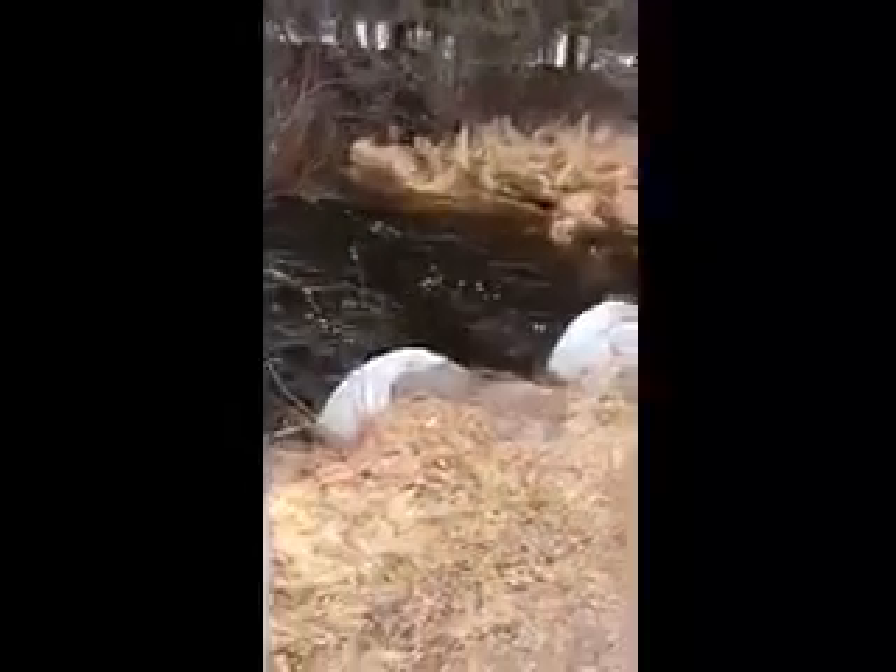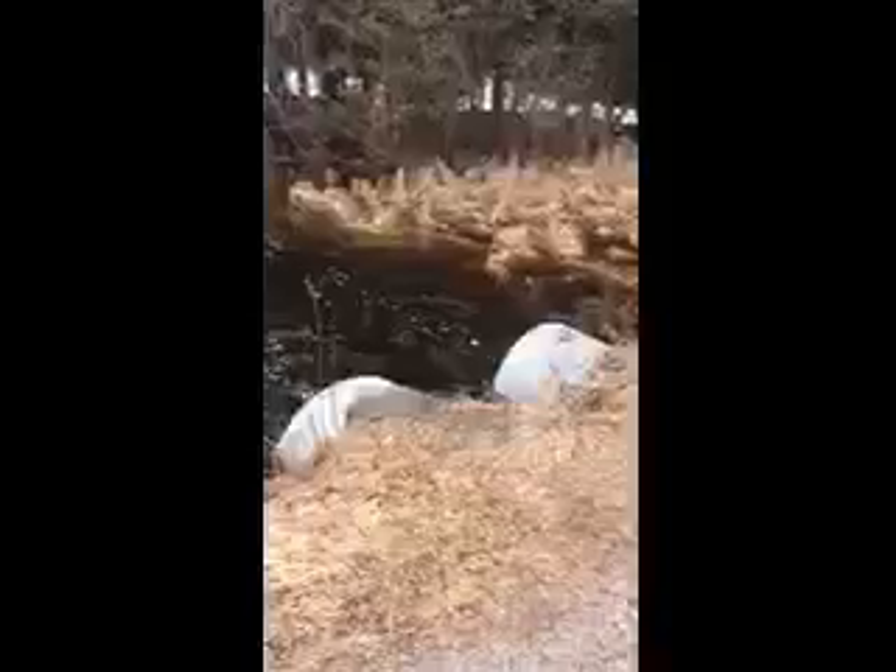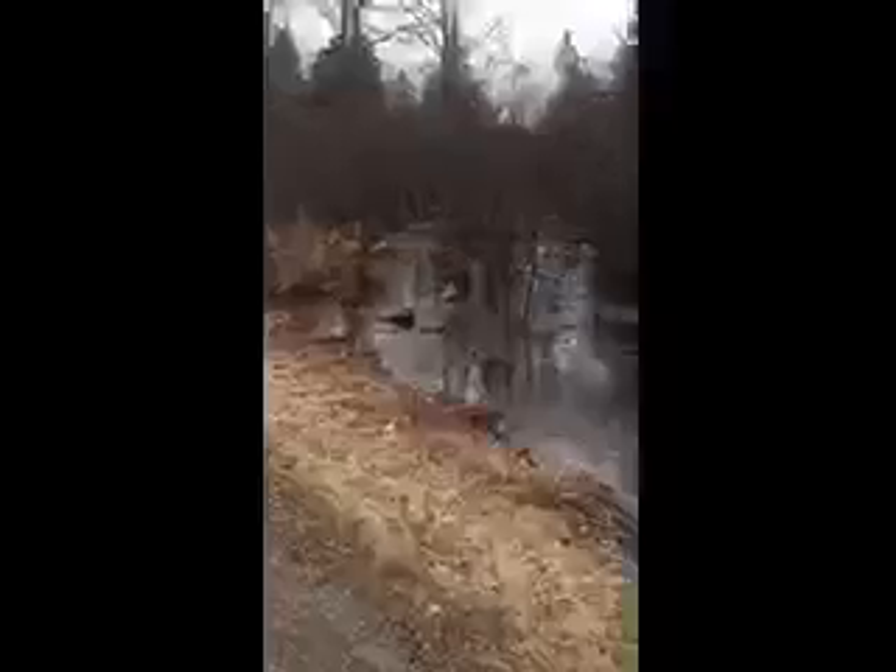To give you a sense of it — this little creek is normally about six or eight feet wide, maybe. But it's about a hundred feet wide right now.